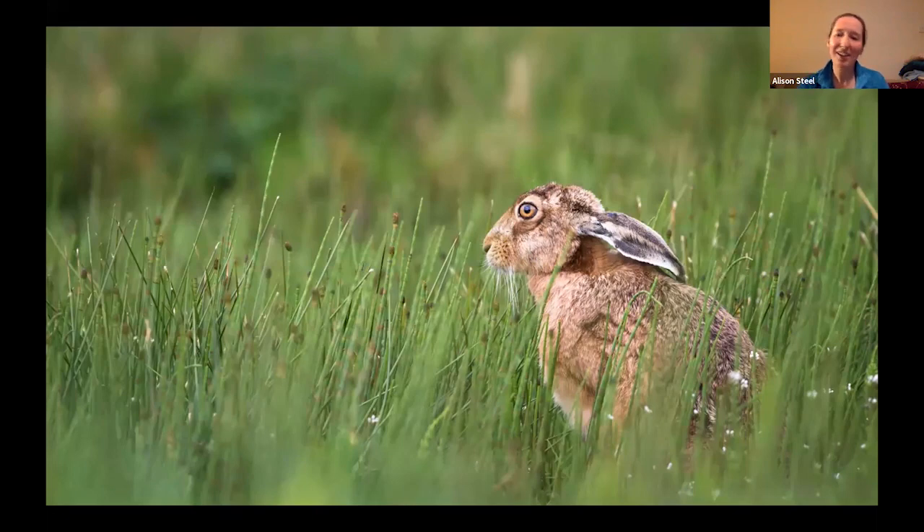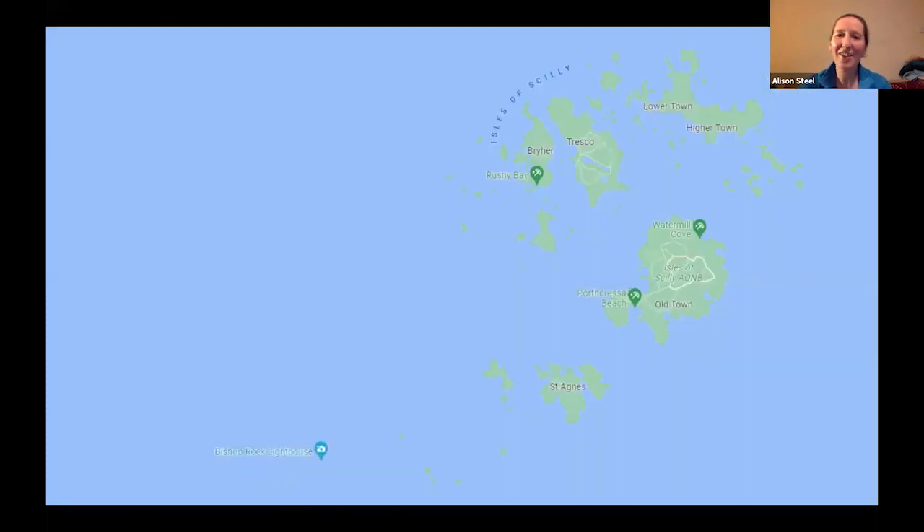Moving on again, going right out way off the coast of the mainland, right off the south west point, lie the Isles of Scilly. Never the Scilly Isles, I've been told — always the Isles of Scilly. It's an island archipelago made up of five main islands: St Mary's, Tresco, Bryher, St Agnes and St Martin's.